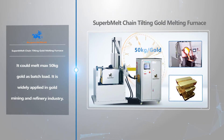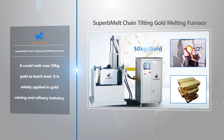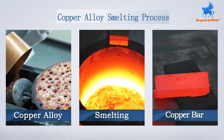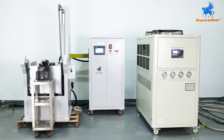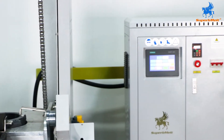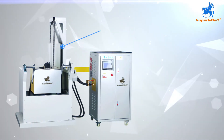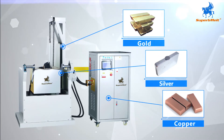Superb Melt Chain tilting gold melting furnace could melt max 50 kilograms gold as batch load. It is widely applied in gold mining and refinery industry. Silver, copper, and brass could also be melted in the machine.